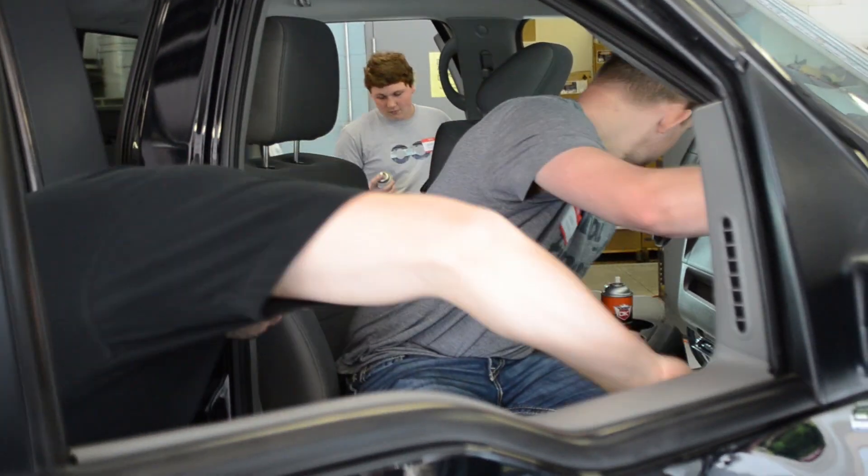Great program — thanks to Nick and his entire team here, they do a really great job. If you're looking to start your own business, get into the detailing world, this is where it's at: Detail King.